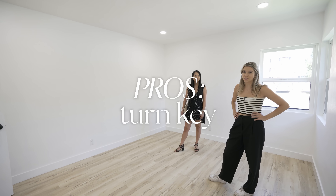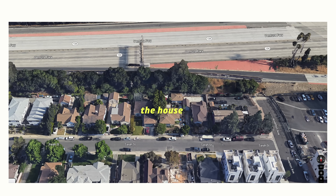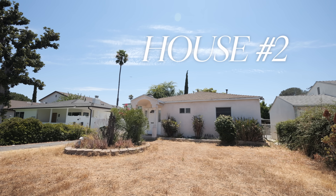So this house's pros are that it's turnkey, it has a pretty big backyard, and three bedrooms. But the cons are it's right next to the freeway and it only has one bathroom.